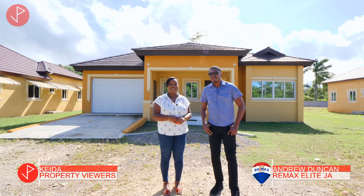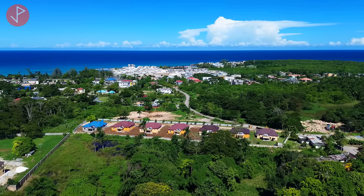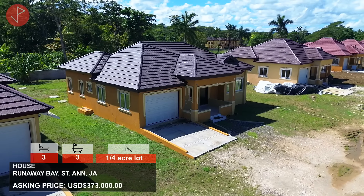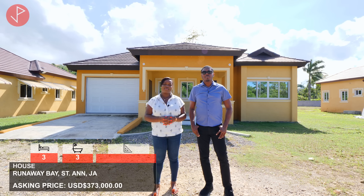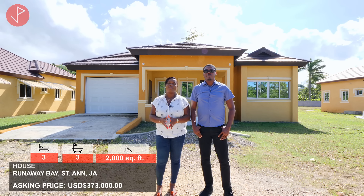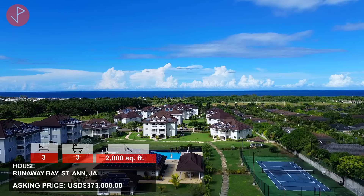Hi Andrew. Hi Keira, thanks for having me again. We are in Runaway Bay in St. Anne, next to Cardiffal in a small intimate seven-unit gated development. This is a three-bed, three-bathroom house on a quarter-acre lot. So if you want to build a swimming pool or do a bit of backyard farming, those are great options. This property, 2,000 square feet of building, is on the market for 373,000 US dollars. Keira will also be briefly looking at a Richmond semi-furnished two-bedroom, two-bathroom apartment with lovely ocean views, on the market for 375,000 US dollars.